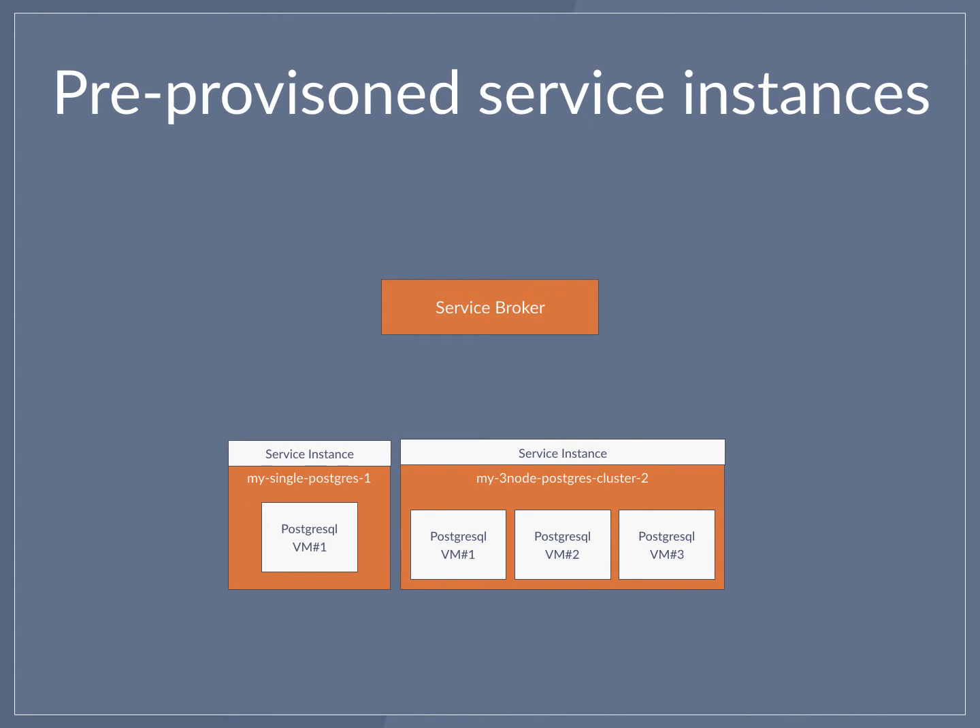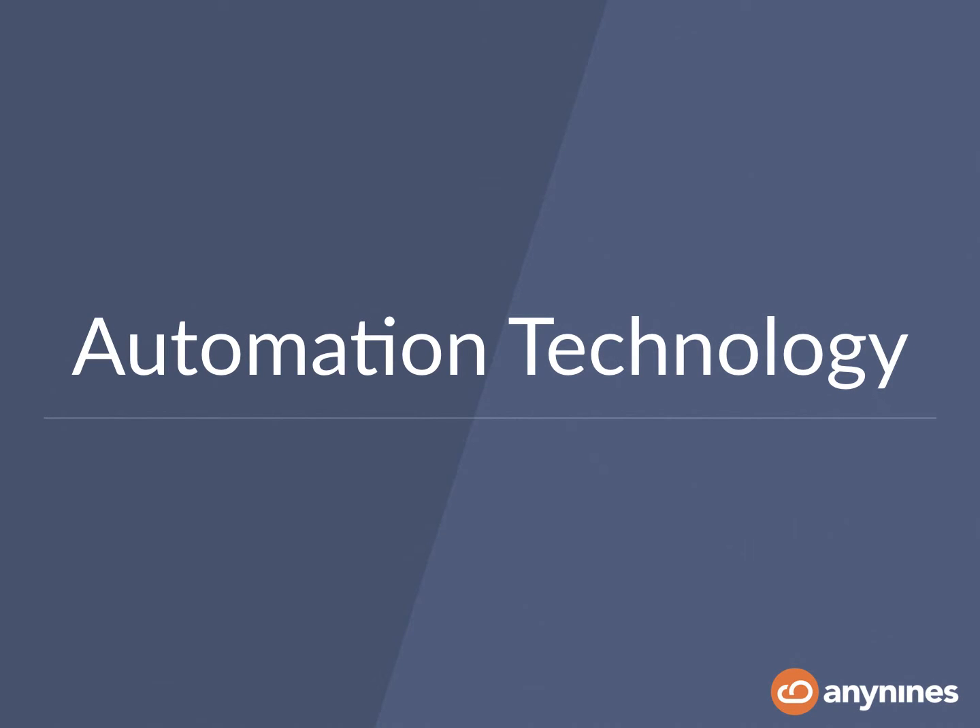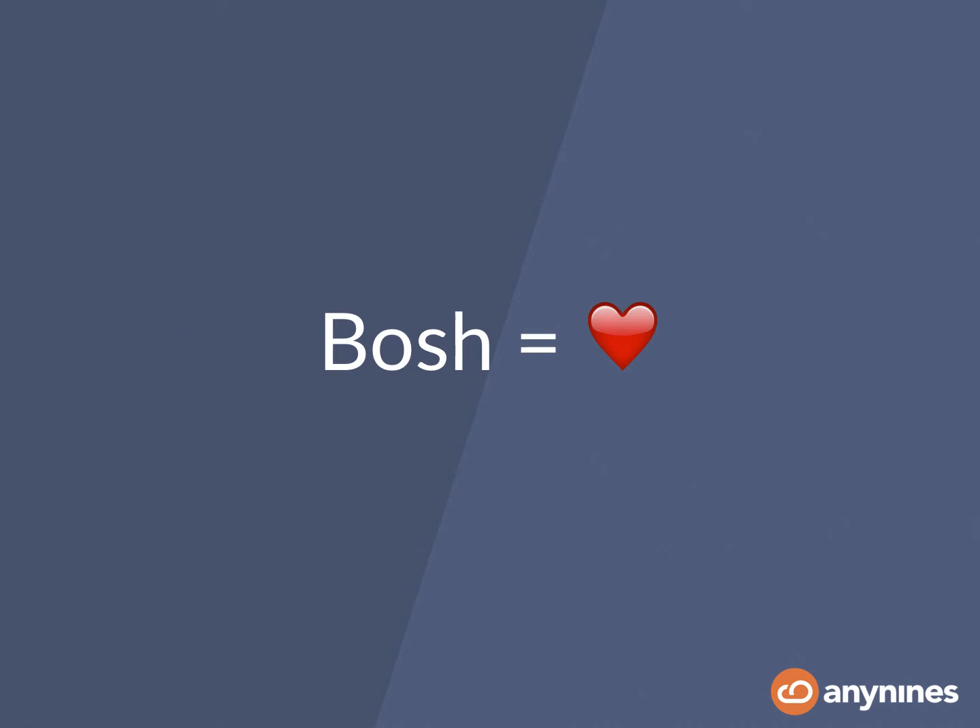So ideally you want an on-demand provisioned dedicated data service cluster — Postgres clusters in our case. You need a strong automation technology that helps you doing exactly that. For us, this means we fell deeply in love with BOSH. We have plenty of experience using BOSH and deploying our Cloud Foundry, and compared to all the other technologies out there, BOSH has a great unique feature set. So we decided to give it a try for data services as well.